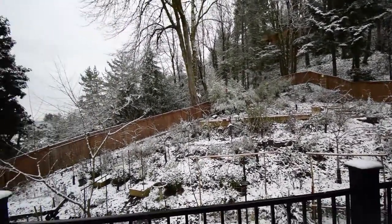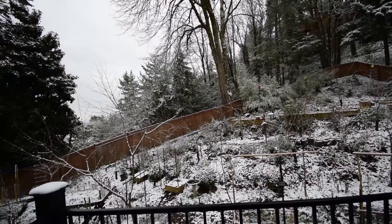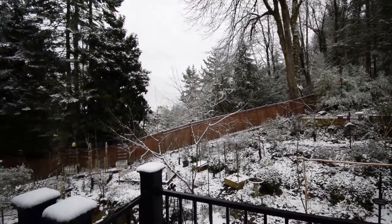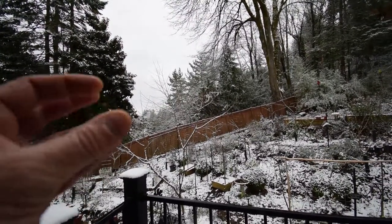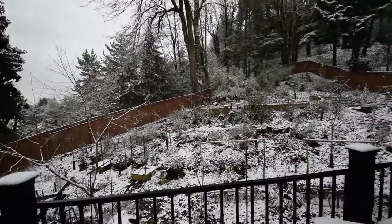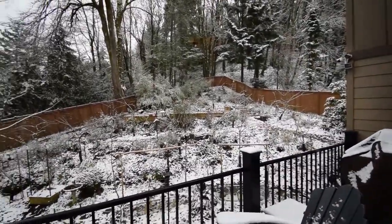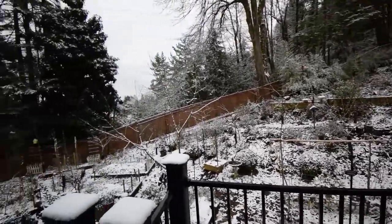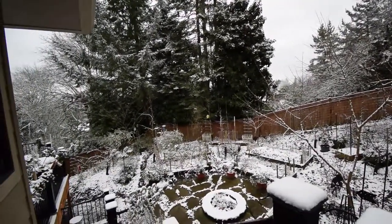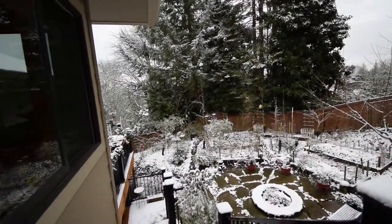The buds were really swelling up and I was worried they were gonna get wiped out, but they didn't break — the buds didn't break open — so I think they're gonna be okay. Hopefully I'll get a successful fruit set this year by having this late cold snap. We're supposed to be down in the 20s all this week at night, so hopefully everything is gonna stay dormant.